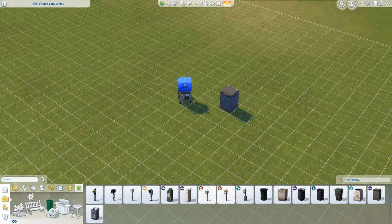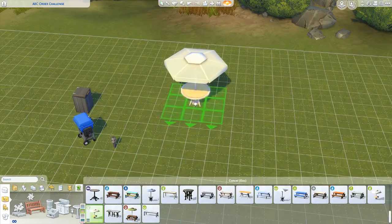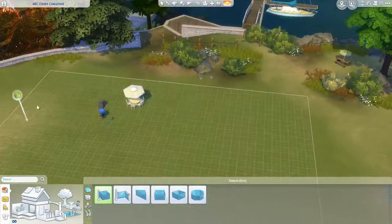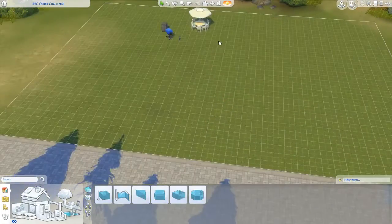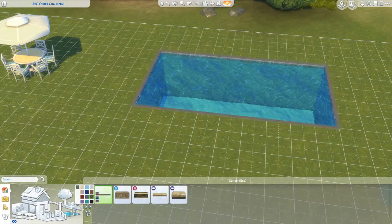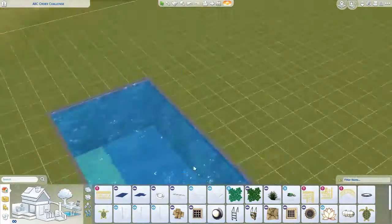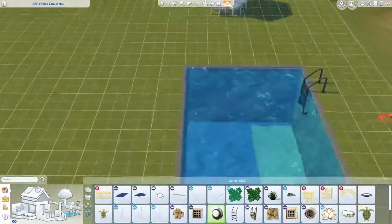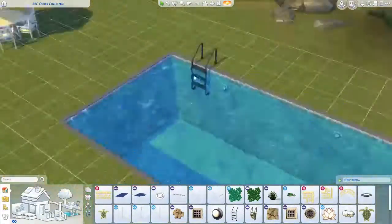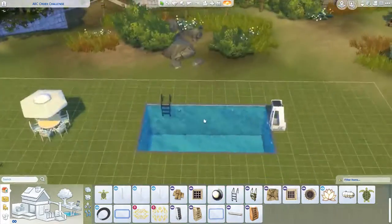Hey you guys, it's Bree Simulated here. Welcome back to my channel, or welcome if you are new here. Today we're doing a challenge video. I've seen a couple other simmers do this, so I'm going to link their videos down below — that's where I got the inspiration from.